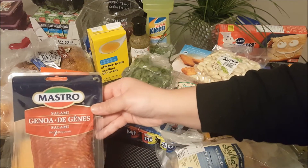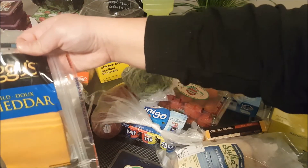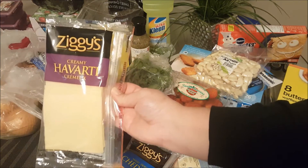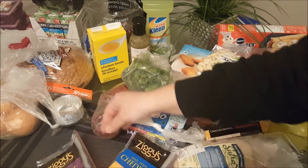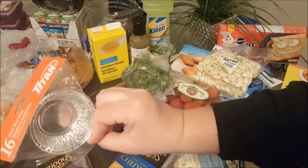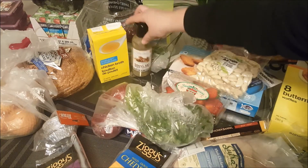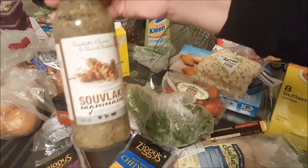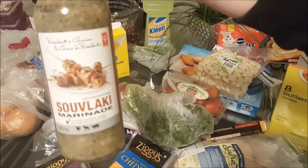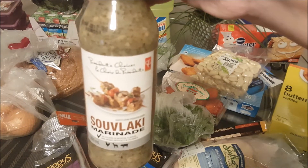I picked up some cold cuts, some salami, some mild cheddar cheese, and some creamy Havarti. I also picked up a couple of these mini tart pans — there are 16 in the package, I haven't tried these before. And the President's Choice souvlaki marinade — we're going to give that a try. It looks delicious and we love Greek food, so it should be quite tasty.